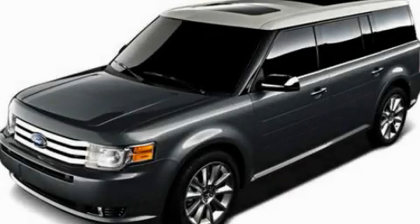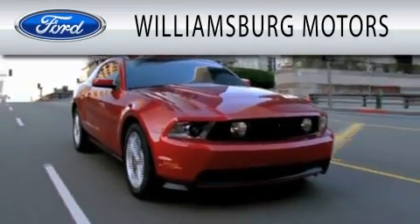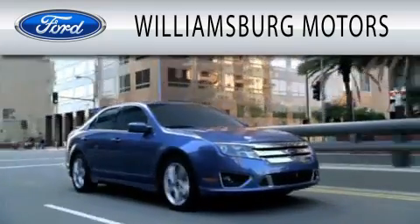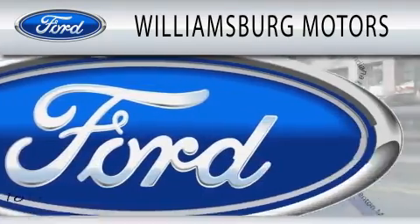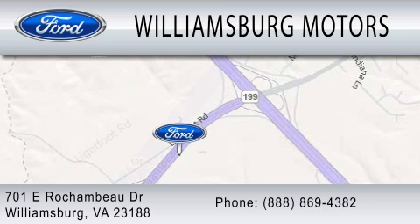Call or visit us right now and arrange your test drive today. Williamsburg Motors is dedicated to doing everything possible to ensure that the experience you have selecting your next vehicle is as pleasant as possible. We are located at 701 East Rochambeau Drive in Williamsburg.